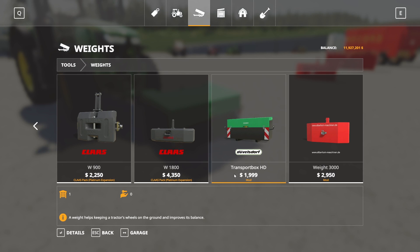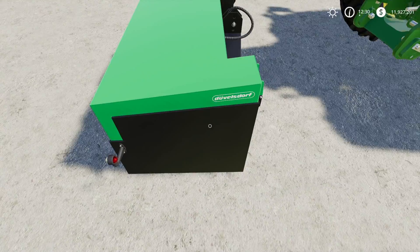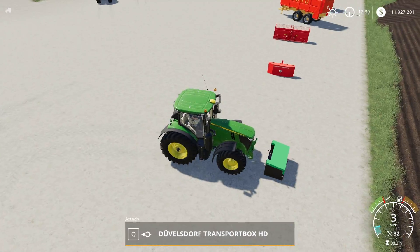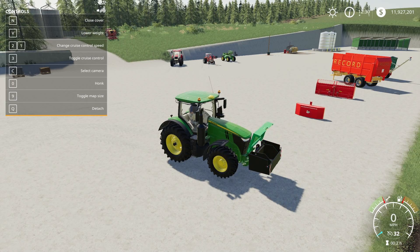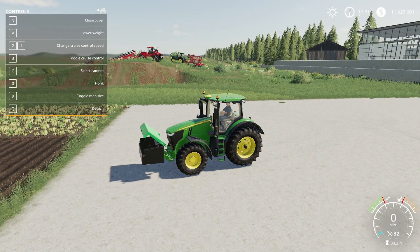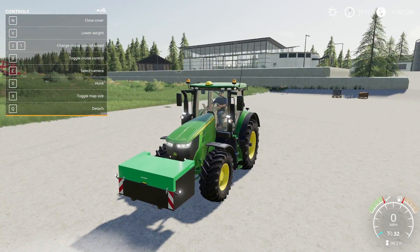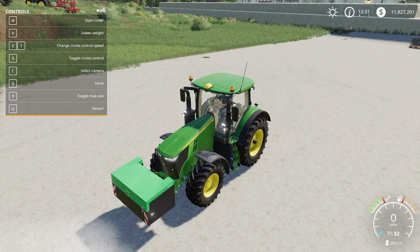It's a nice little mod — a three-point link attachment. Opening the help menu, you can lower the weight, lift the weight, and open the cover with N. I did try filling it up but couldn't — there's no capacity as far as I could tell, though I could be doing something wrong. It does have lights on it, which is a nice touch. You could probably open it and put single seed bags or something in there to transport, but I haven't tried that.